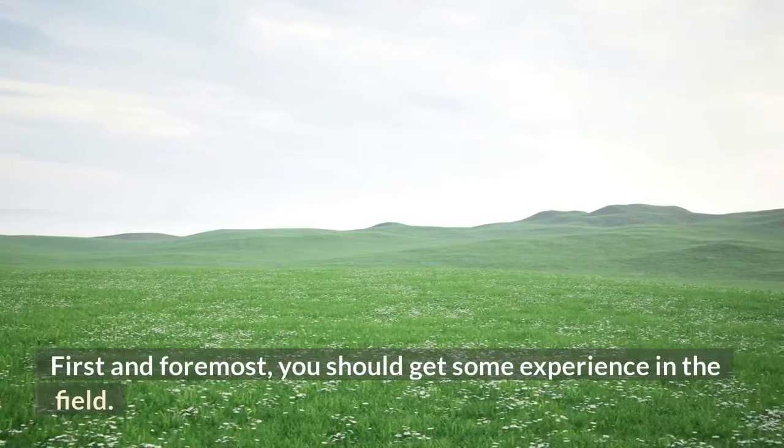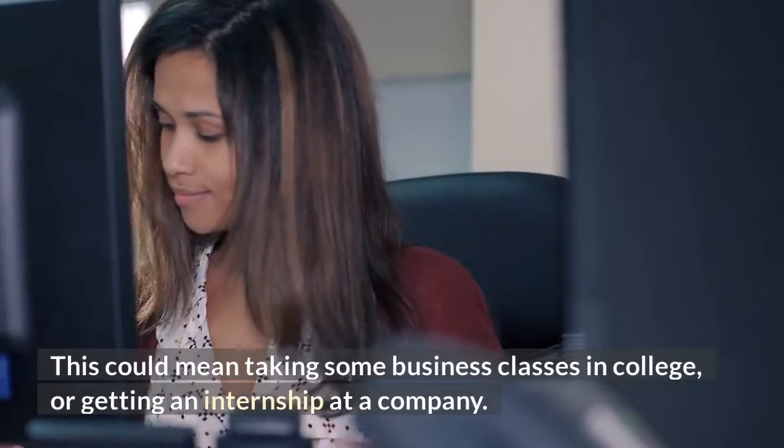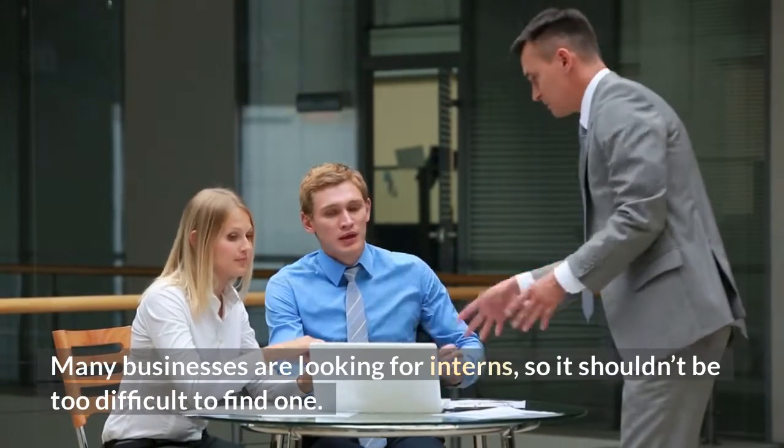First and foremost, you should get some experience in the field. This could mean taking some business classes in college, or getting an internship at a company. Many businesses are looking for interns, so it shouldn't be too difficult to find one.